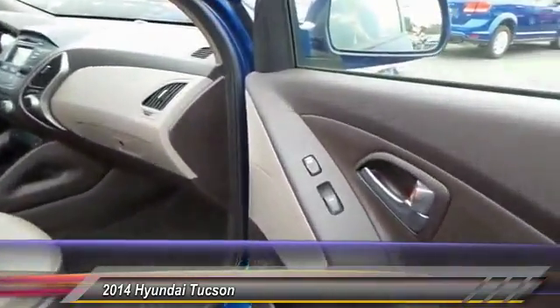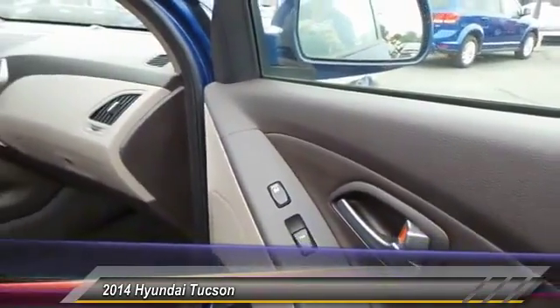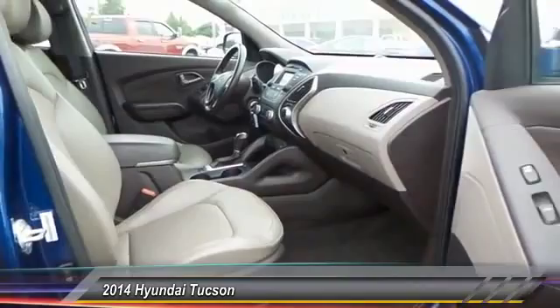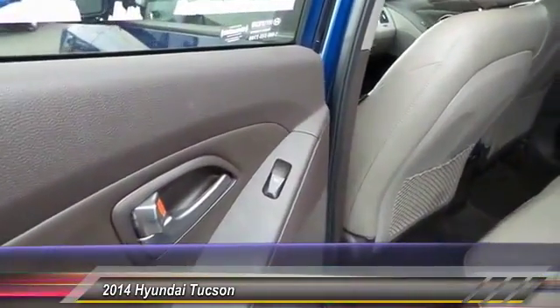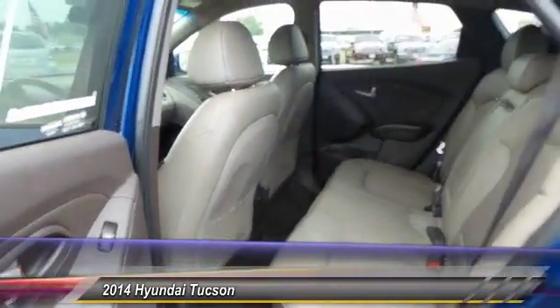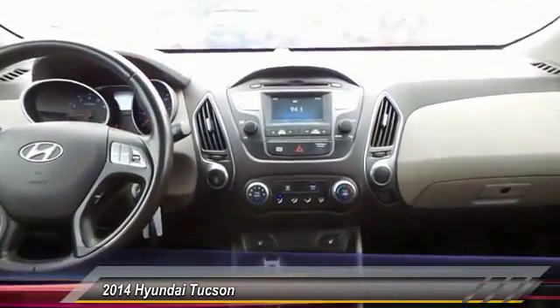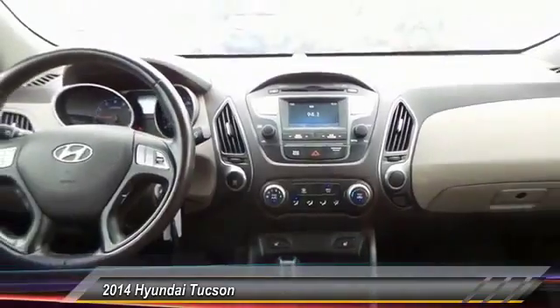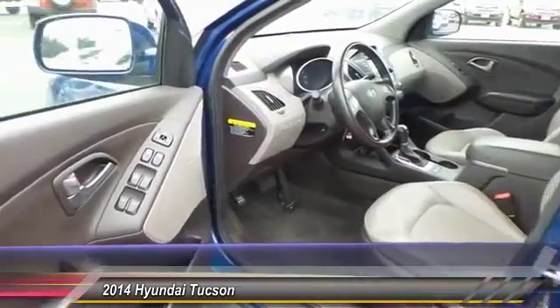This vehicle has less than 40,000 miles. Here are some of this vehicle's great options: heated seats, keyless entry, backup camera, traction control, home link garage door opener, automatic stability control, auto dimming rear view mirror, center armrest, child safety locks, and fog lamps.